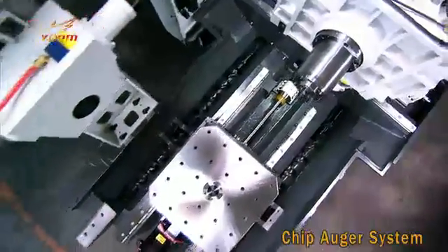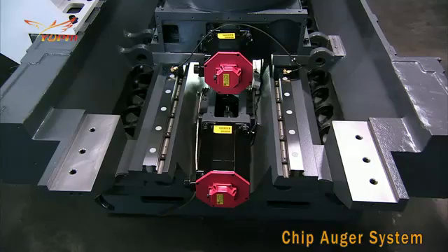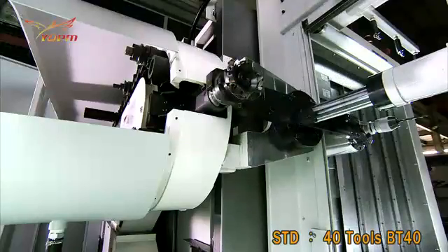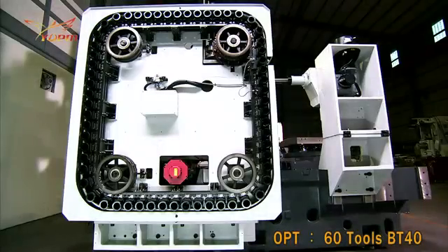Additionally, a chip auger system under the guideways is installed as standard on all machines. Of course, an automatic tool changer comes as standard with this machine. The STD-40 model is the standard option, with the STD-60 as an optional extra.